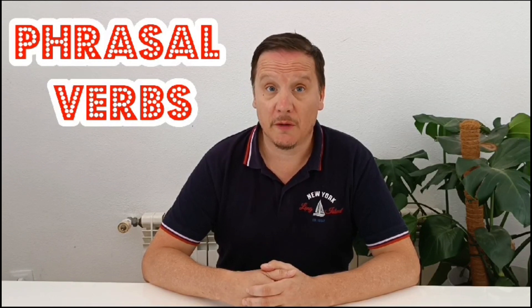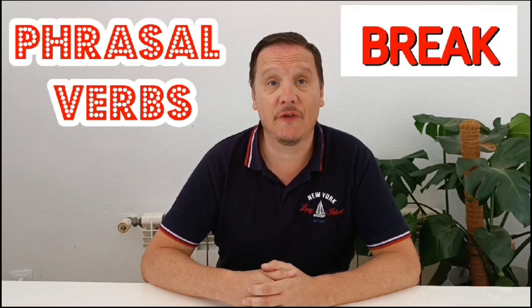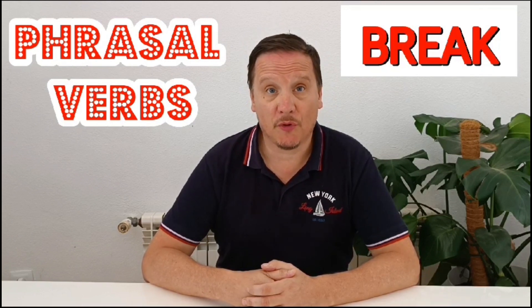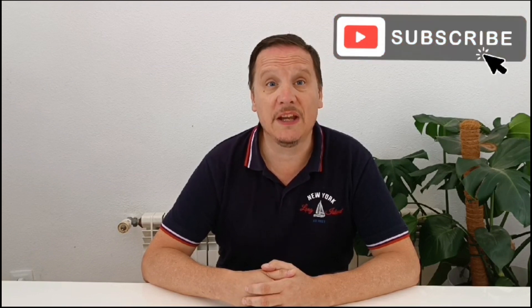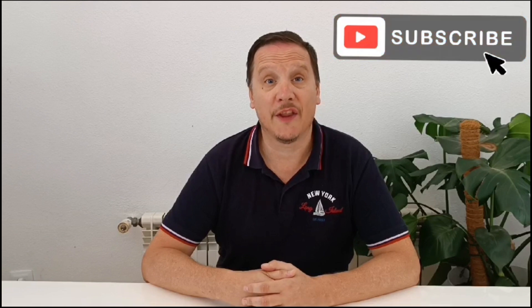Hi and welcome to English with Stuart, another class on phrasal verbs in my series. Check out my other classes on my YouTube channel of phrasal verb lessons. Today we're going to have a look at phrasal verbs beginning with the verb 'break'. Before I start, remember to click like, subscribe and share. If you have any comments or you'd like me to make a video, please put any comments below.